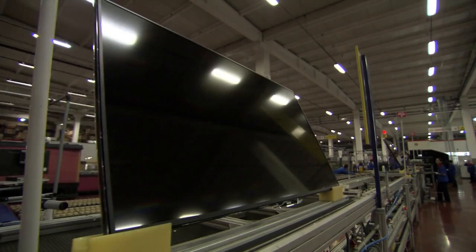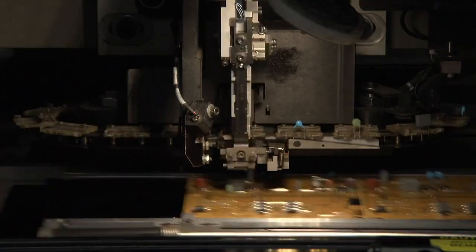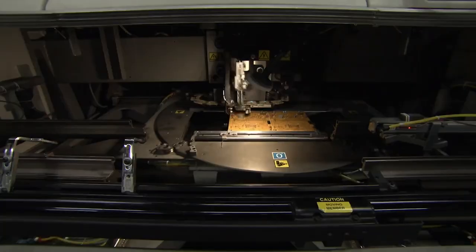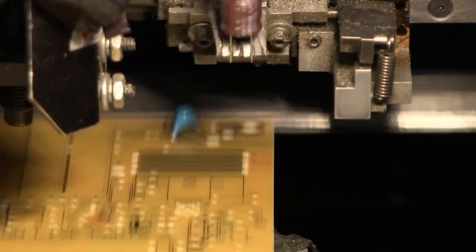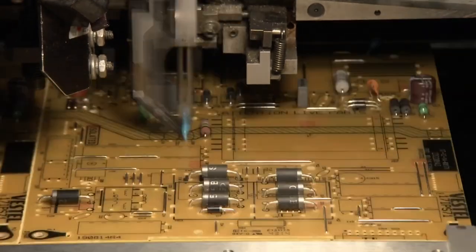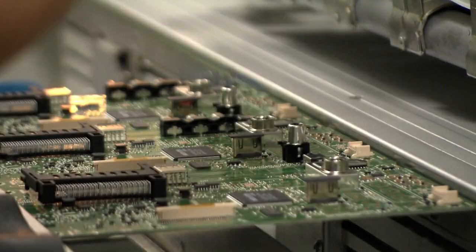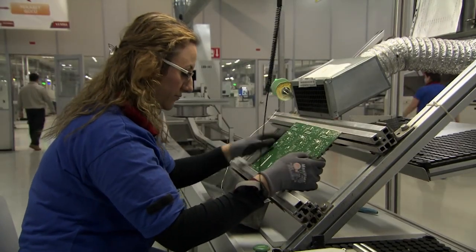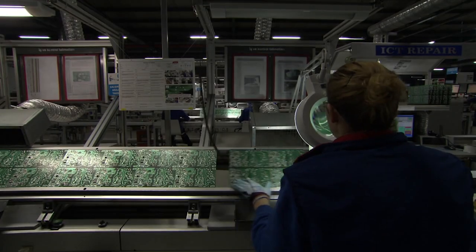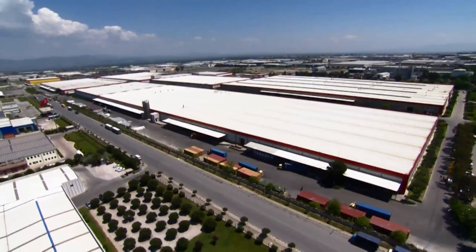The liquid crystals won't work without power. The units that distribute that power are made on site by a machine that builds a kind of mini city — full of roads to run the current along, gates to let it through, and towers to regulate it. On the next line, workers assemble the motherboard — the brain of the TV, controlling everything from volume to channel choice. Once checked, the boards go to the production lines, which are three kilometres away on the other side of this massive factory.